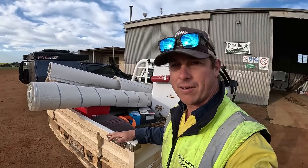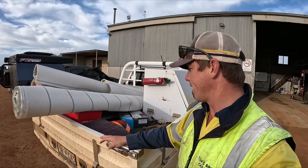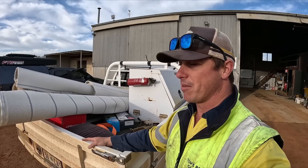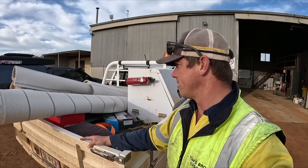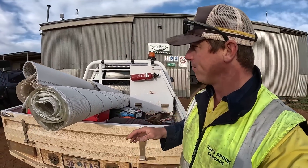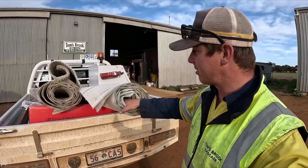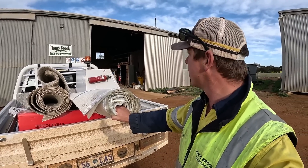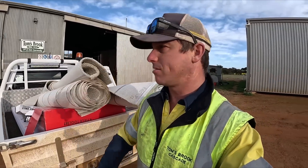We're getting really settled in at the house now. I've been putting up shelves and things in the garage and moving all the stuff out. There's a hell of a lot of carpet left over - I don't know if that's normal or not, but I've got to move this somewhere so it doesn't get disgusting.